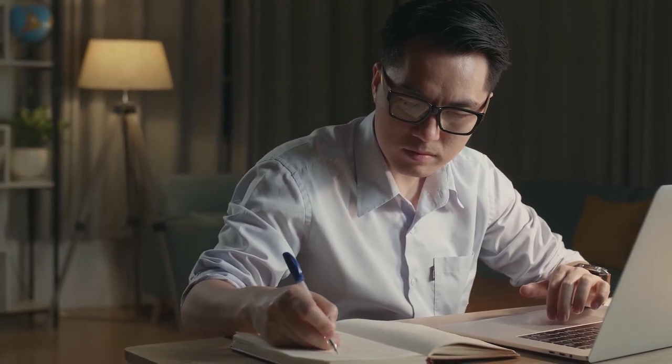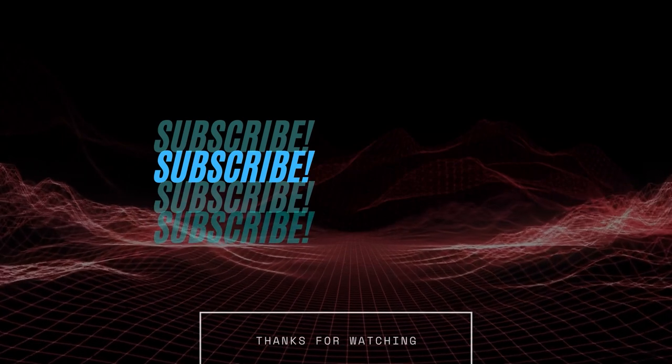I hope this video was helpful. If you want, subscribe to the channel to get notified of the latest videos. Thank you.